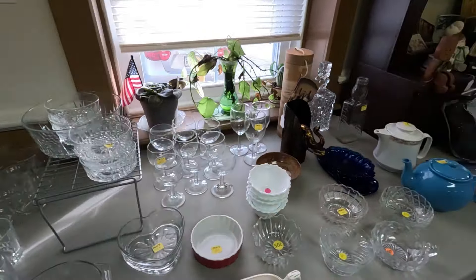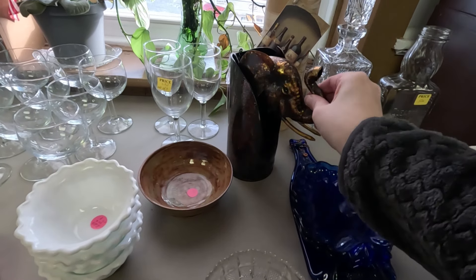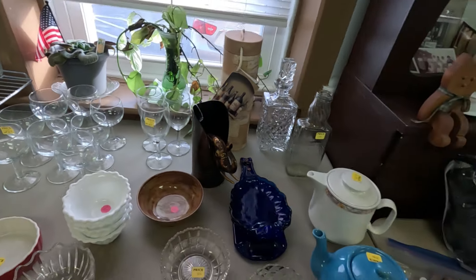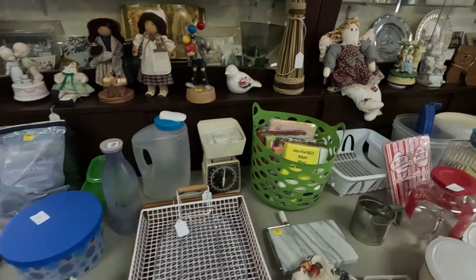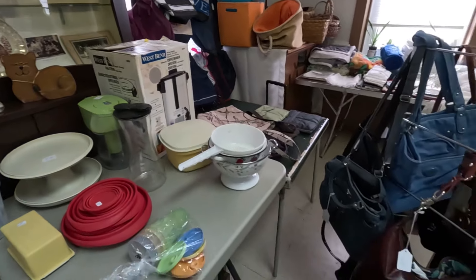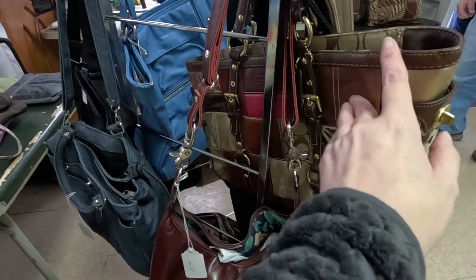That's interesting looking — a little pottery bowl. Let me see what else is over here; I didn't really get a chance to look over here too much. Here's some bags — this one's a monogram, and there's a Coach.